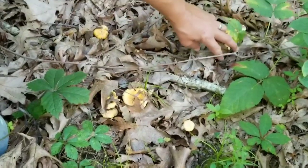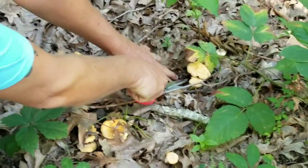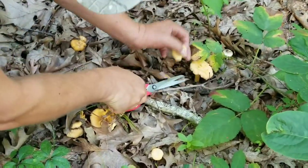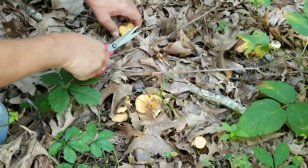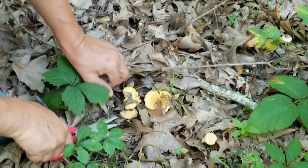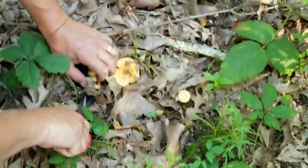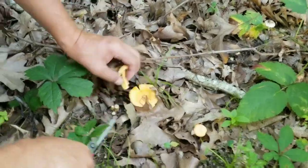We just found a bunch — Royce gets the credit, his eyes saw it, not mine. We were just heading back and I was thinking we didn't do too bad. I was quietly wishing we'd found some more, but now we did. Gonna have some good eggs this morning.